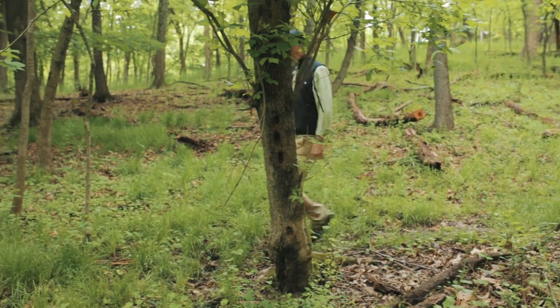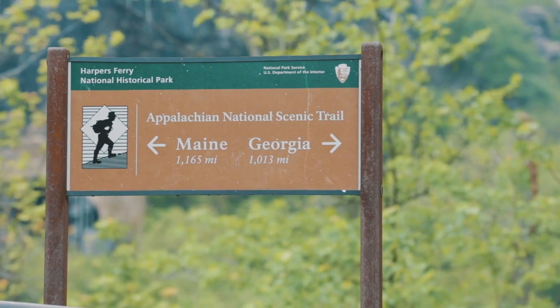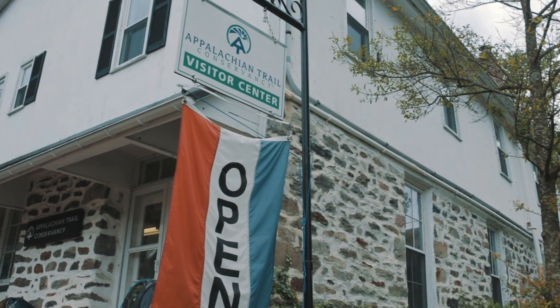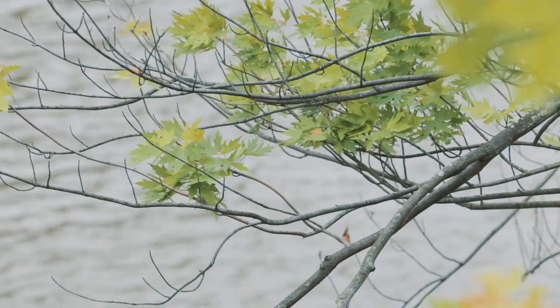We want you to stay safe and healthy while you're hiking on the Appalachian Trail. We at the Appalachian Trail Conservancy have partnered with Insect Shield and tick researcher Carl Ford to bring you this educational video.